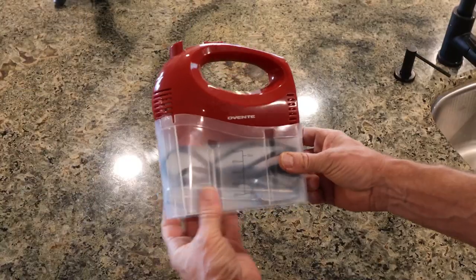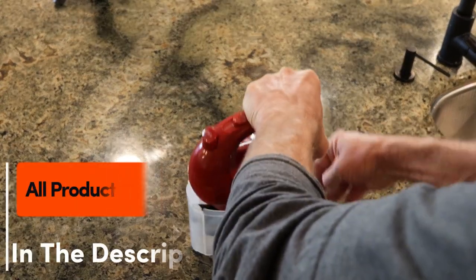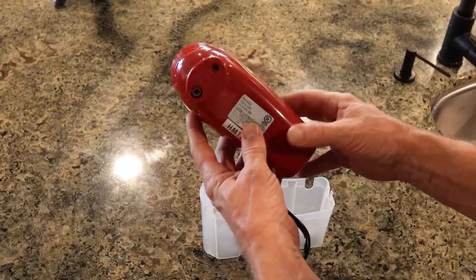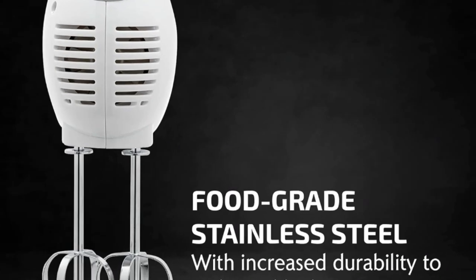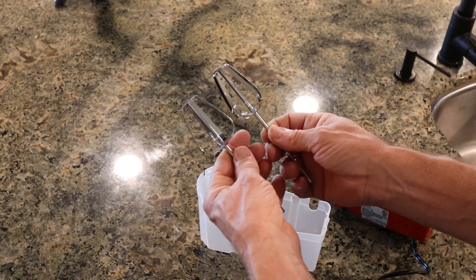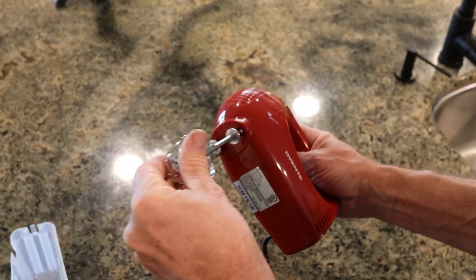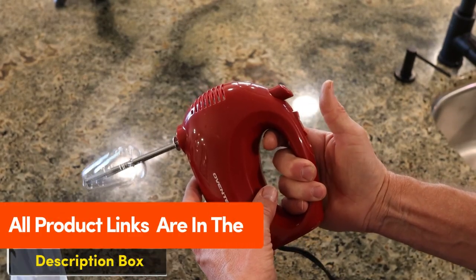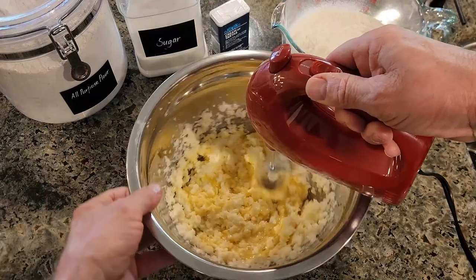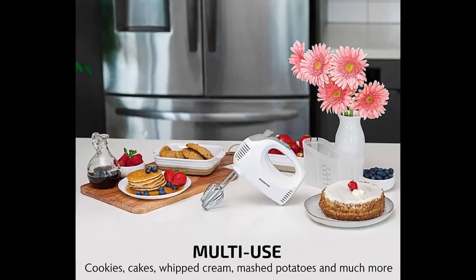This hand mixer has 5 mixing speeds from 1 to 5 for a perfectly customizable texture and consistency for any recipe you desire. The shape of the mixer makes it easy to grip and comfortable to hold. Changing speeds is easy — simply slide over with a single touch. Equipped with 120V and 150W of motor power, this hand mixer instantly blends ingredients seamlessly with its high-quality whisk beaters. The beater eject button allows you to safely remove the whisk beaters with no hassle. Comes with two whisk beater attachments plus a free bonus snap-on case that holds everything — mixer, beaters, and power cord — neatly in one place. Ovent warranties that the product will be free from defects in material and workmanship under normal use and conditions for one year from the original purchase date.